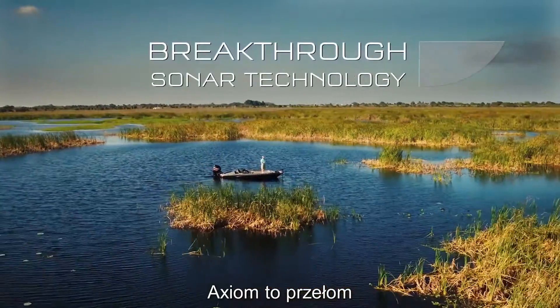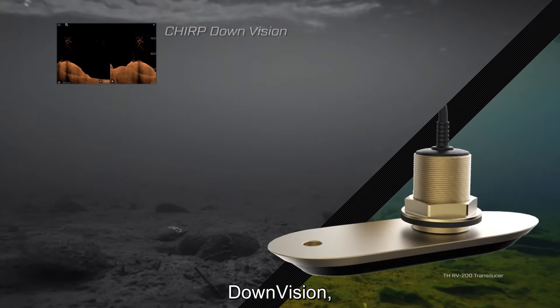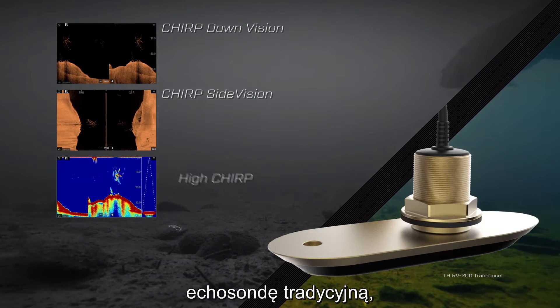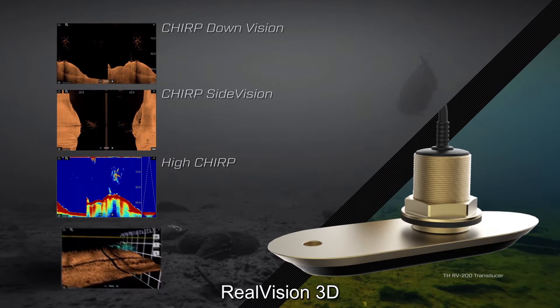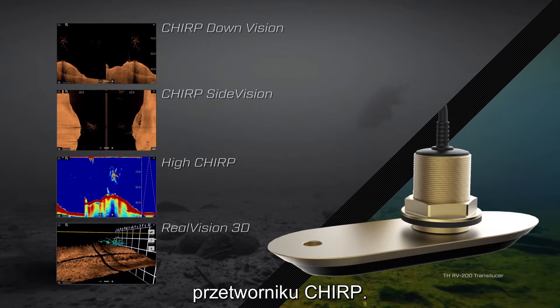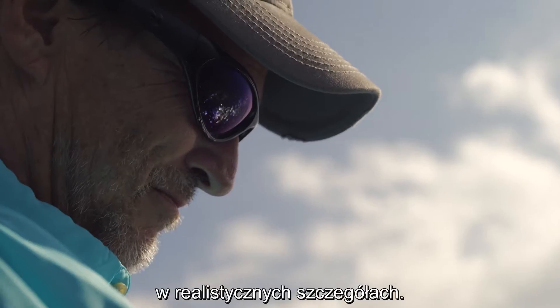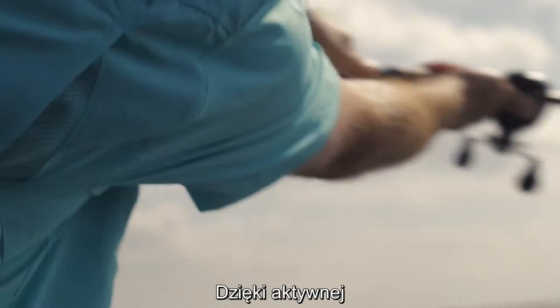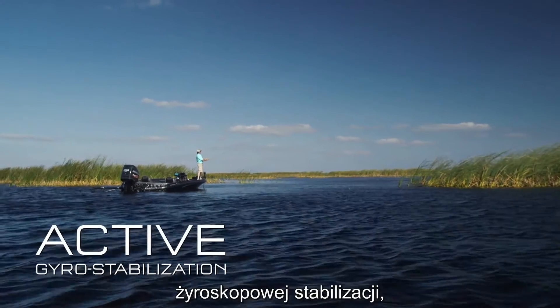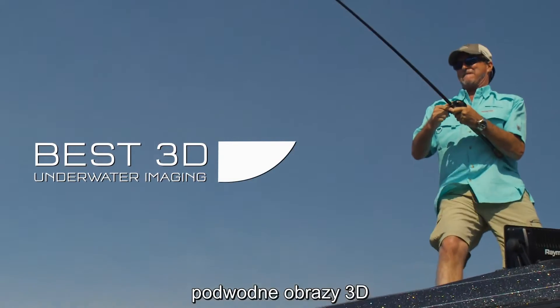Axiom is a breakthrough in sonar technology. It combines down vision, side vision, conventional sonar, and Raymarine's revolutionary Real Vision 3D sonar into a single wide-spectrum chirp transducer. You'll see fish and structures in dramatic, true-to-life detail. And with the benefit of active gyro stabilization, Axiom delivers the best 3D underwater imaging anywhere.